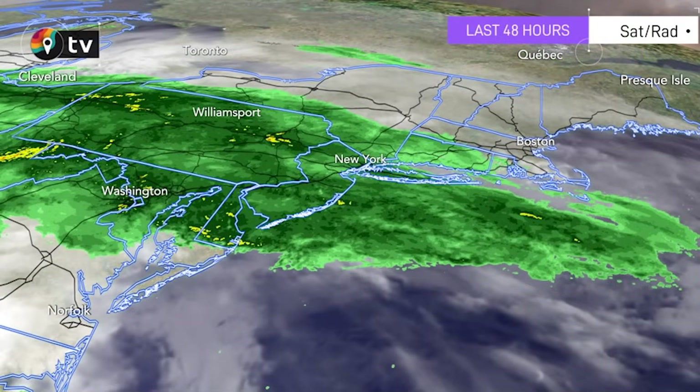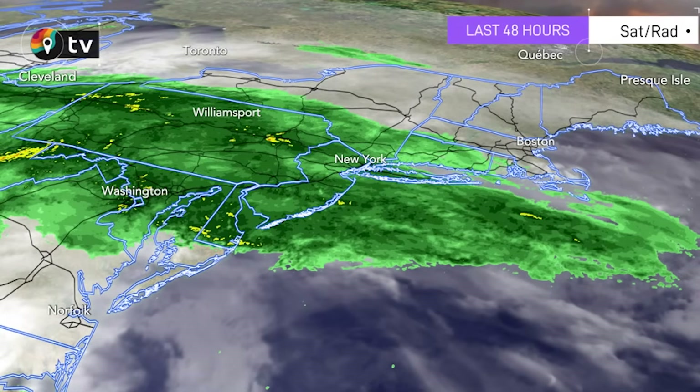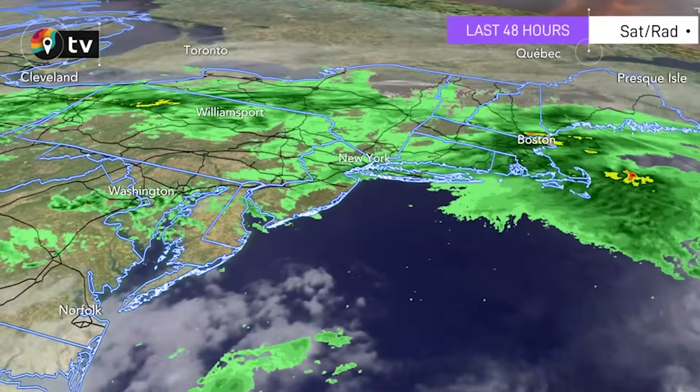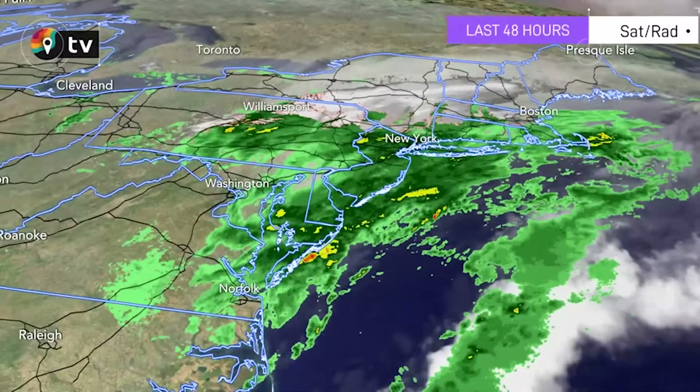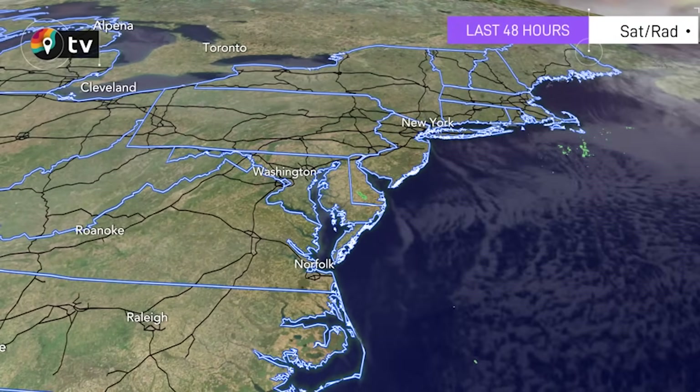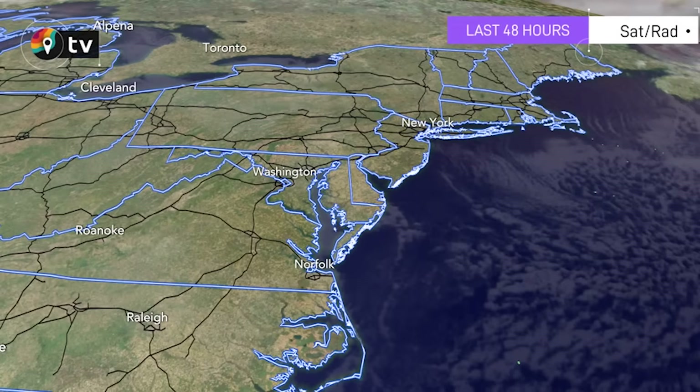A pretty decent cold front has moved across the Northeast. Take a look at our radar and you can see a lot of rain, and behind it was snow. It was incredibly snowy yesterday across the New England states — several records were broken statewide across Massachusetts and other New England states. Heading into tonight, they're mostly clear — nothing scary for the trick-or-treaters.